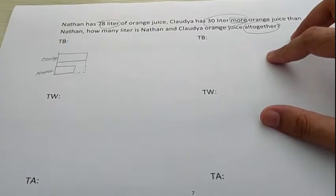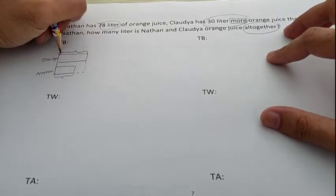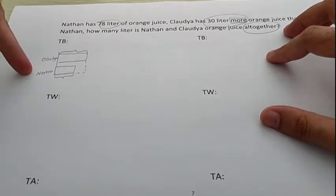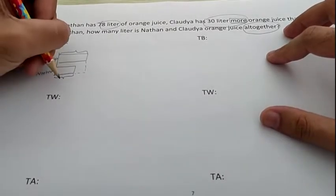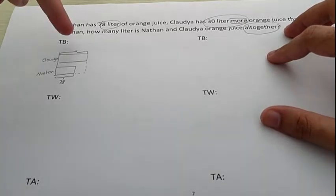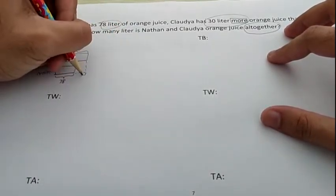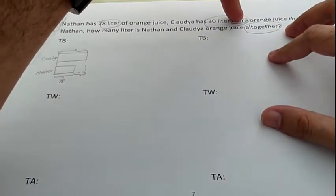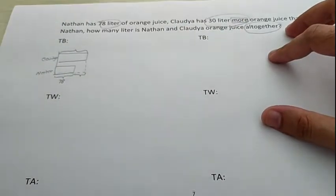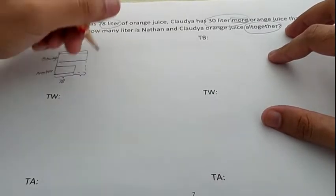Now, if Nathan has 78 liters and Claudia has 30 liters more, do we know how many liters is Nathan's orange juice? Correct, it's 78. Here is where you have to be careful: 30 liters more — we still don't know how many liters is Claudia's orange juice. So, is Claudia's orange juice 30? Or is 30 the gap? Good — 30 is the gap, because there is the word 'more'. So, if you see the word more, less, taller, bigger, and other comparing words, the number that follows is the gap. So, what is the gap? 30 liters.